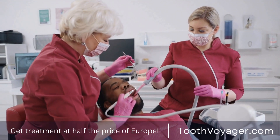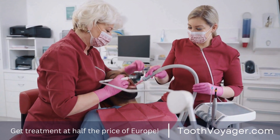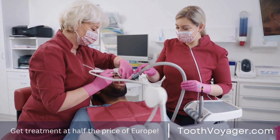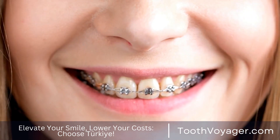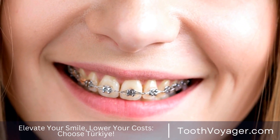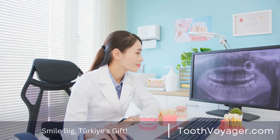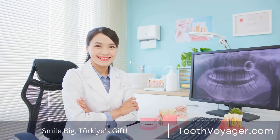The periodontal condition, commonly referred to as gum disease, is an oral health problem that impacts thousands of people around the world. The cause is the accumulation of plaque on teeth that could cause infections, inflammation, and ultimately tooth loss when left untreated. This video will look at ways to avoid periodontal diseases and keep good gums.